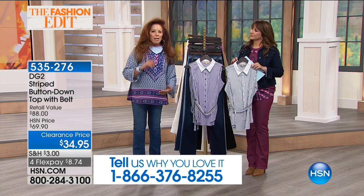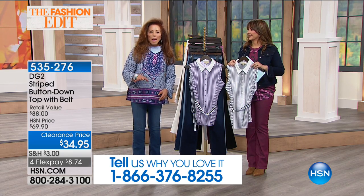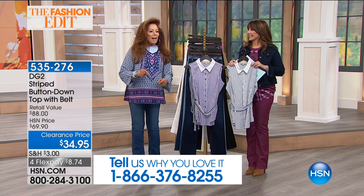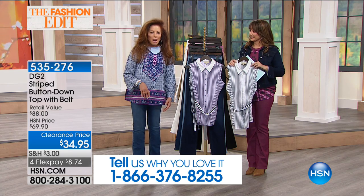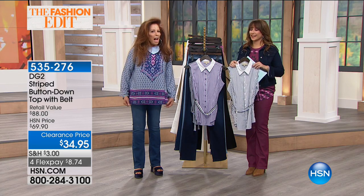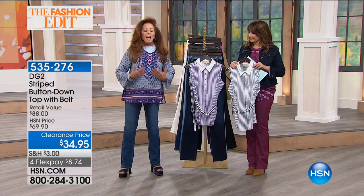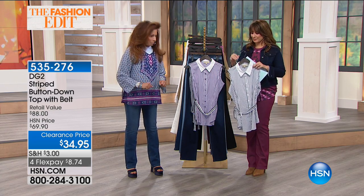We'll give you a fabric that I honestly crumpled up in a suitcase, ran down here to HSN, took it out, and everybody said 'Diana, do you need that steamed?' I didn't even put a spritz on it. That's an accomplishment. It's a woven that looks like silk crepe de chine and feels like it too.